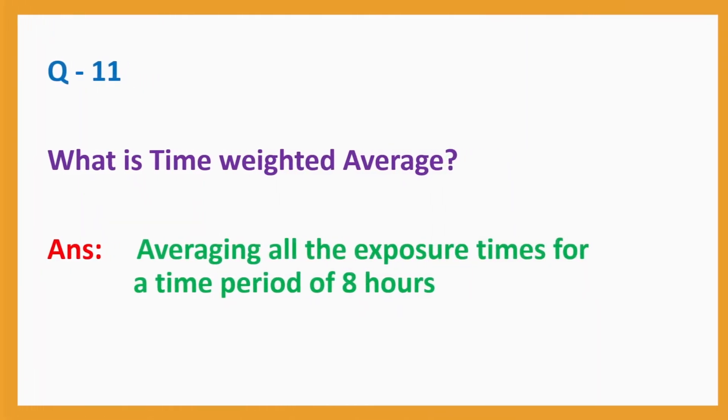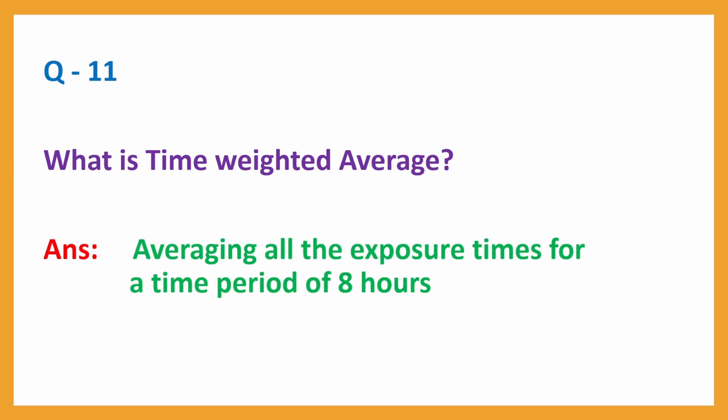Question No. 11. What is time weighted average? Answer: Averaging all the exposure times for a time period of 8 hours.